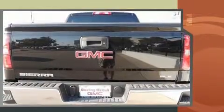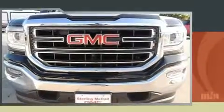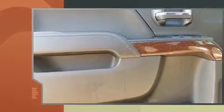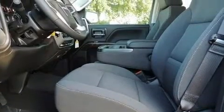It's equipped with tons of terrific amenities, but it won't break your budget, such as remote keyless entry, front and rear reading lights, a built-in garage door transmitter, a trip computer, a rear-step bumper, heated door mirrors, and air conditioning.